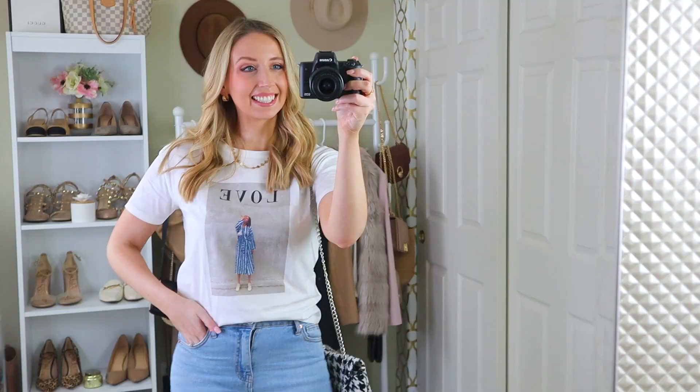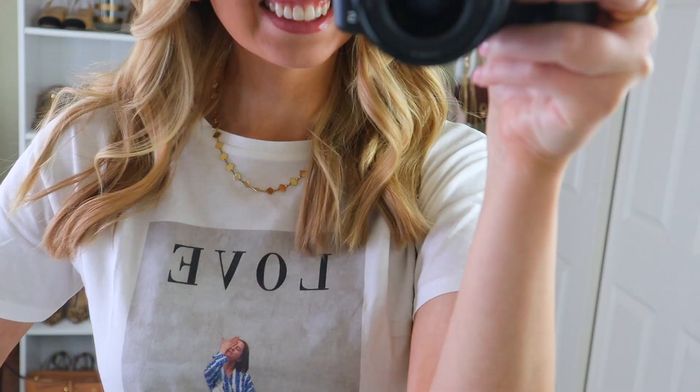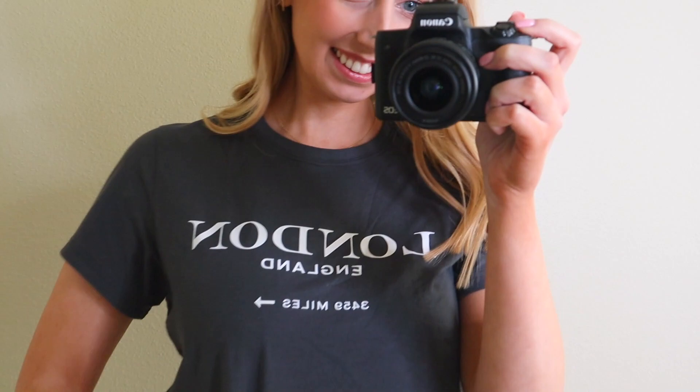The graphic tee is a basic that's often overlooked as a fashionable option. They usually end right around the waist, giving you that nice long color block, and they're loose and comfortable. If you buy quality ones they won't feel cheap or thin. If you're worried they look too young, my recommendation is to find graphic tees that are meaningful to you — bands you like, places you've been — and then surround them with really well-curated pieces that elevate the look beyond a simple t-shirt.